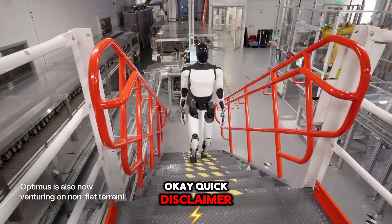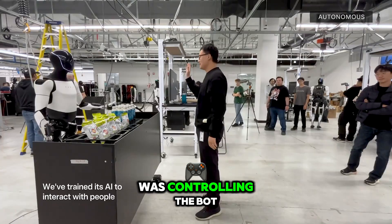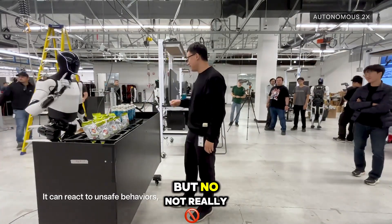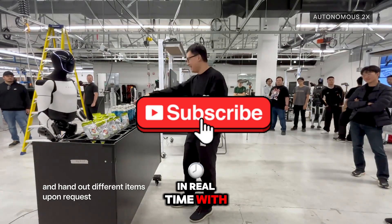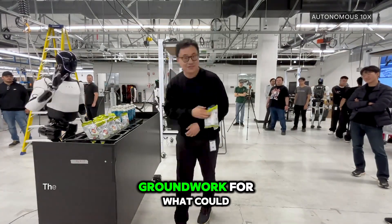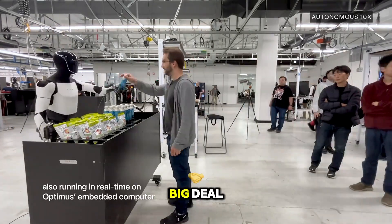Quick disclaimer: the demo was teleoperated, which means a human was controlling the bot. You might be thinking, doesn't that ruin the magic? But no, not really. Translating human movements into robotic actions in real time with this kind of precision is still a massive leap forward. It's like laying the groundwork for what could one day be autonomous robots. So yeah, it's a big deal.